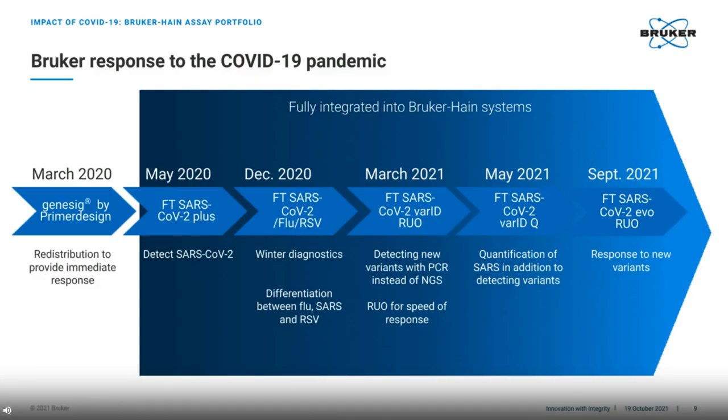This timeline gives a summary of how we responded to various phases of the pandemic in terms of assay development. Initially we went back to our distribution routes and provided a real-time PCR assay from Primer Design. This helped us to serve our customers while we worked on our own assays for which we could offer a full solution with our instruments. In May 2020, we launched our fluorotype SARS-CoV-2 Plus assay, which focused on detecting the actual presence of SARS. In winter 2020, we launched a multiplex assay, fluorotype SARS-CoV-2 with flu and RSV, in preparation for what we believed would be the flu season.